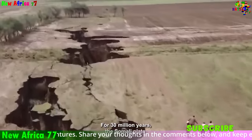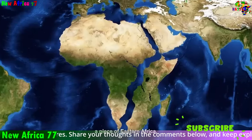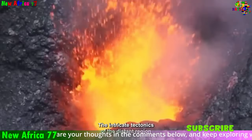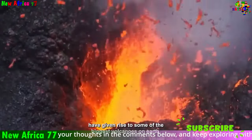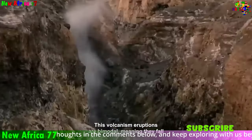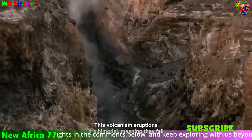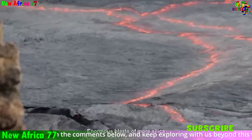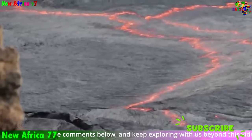The floor of the Great Rift Valley is a mesmerizing landscape of volcanic rocks, towering escarpments, and shimmering lakes. Along its length, majestic mountains like Mount Kenya and Kilimanjaro rise majestically, their peaks piercing the clouds. These mountains are young, born from the molten rock that erupts from the Earth's depths along the rift's edges.